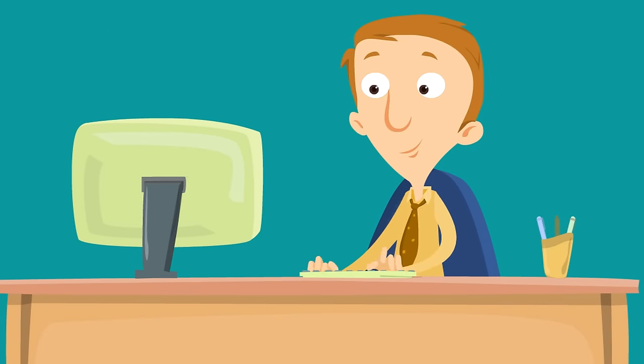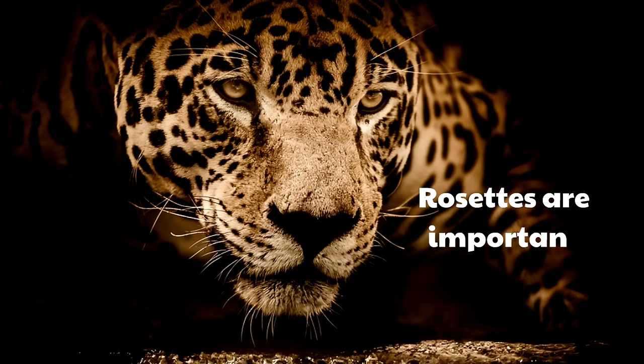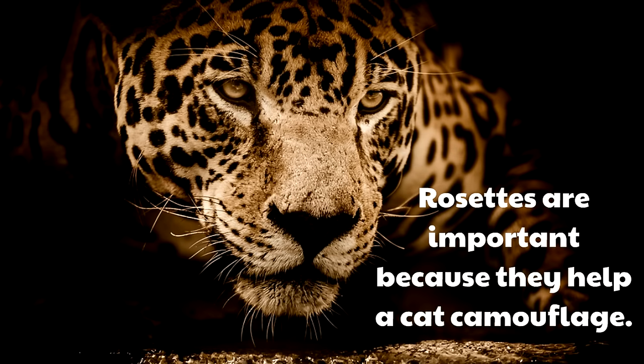The easiest way to spot the difference between a jaguar and a leopard is to look at their rosettes. But why do they even have rosettes? Rosettes are found on other types of cats as well. They are important because they help a cat camouflage. Part of what makes jaguars so tricky to find in the wild is the fact that they have these huge rosettes on their coats.